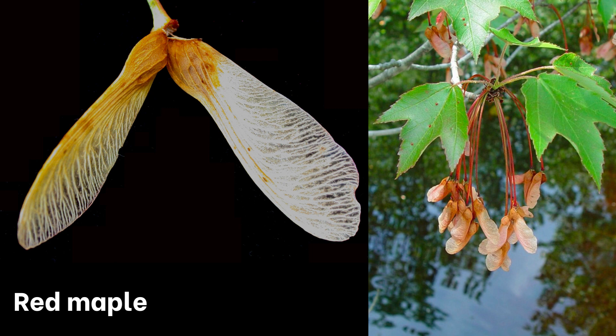You might have called these helicopters as a kid, because if you toss one up, it'll flutter to the ground in a funky spiral. They can be a vibrant red or brown, and are usually about three quarters of an inch long. These tend to appear in the spring.